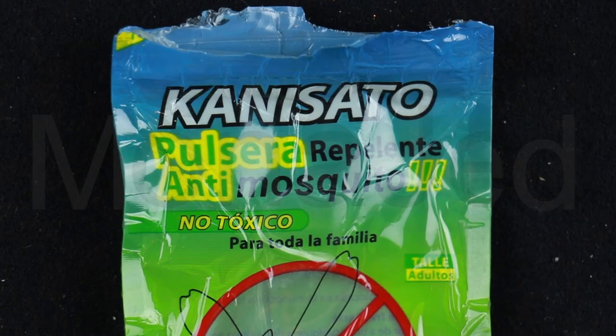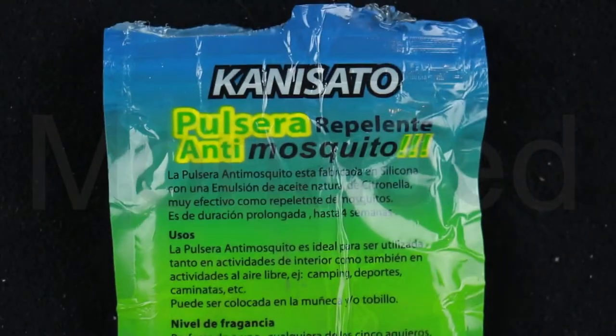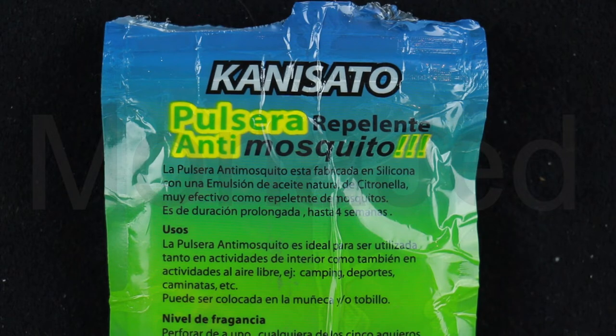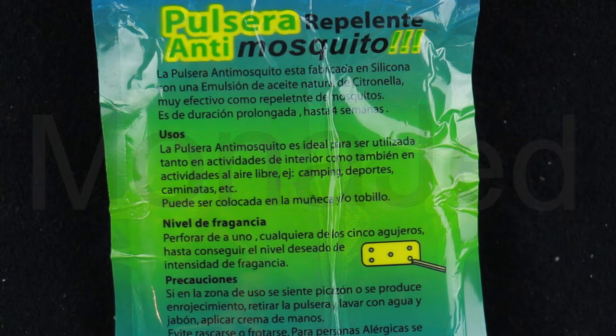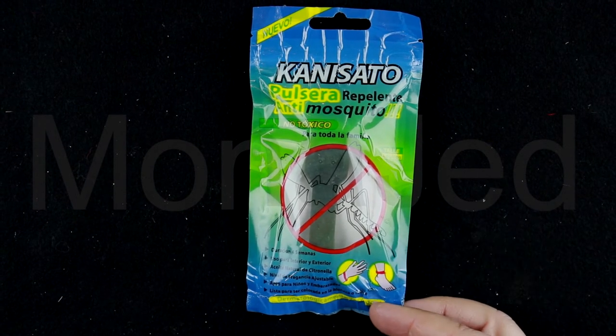This is an anti-mosquito repellent bracelet. Non-toxic for the entire family, duration four weeks, indoor and outdoor use, natural citronella oil, adjustable fragrance level, suitable for children and pregnant women, ready to be placed on the wrist or ankle, and dermatologically tested. The anti-mosquito bracelet is made of silicone with an emulsion of natural citronella oil — very effective as a mosquito repellent, long lasting up to four weeks. Ideal for camping, sports, hiking, etc. To adjust fragrance level, drill any of the five holes one by one until a desired intensity is achieved. If there is itching or redness, remove the bracelet and wash with soap and water. Apply hand cream, avoid scratching. For allergic people, observe for a reaction a few minutes after use. Keep out of reach of children. Ingredients: citronella oil and silicone, net weight 10 grams.